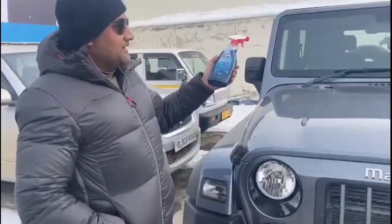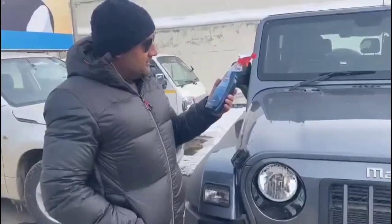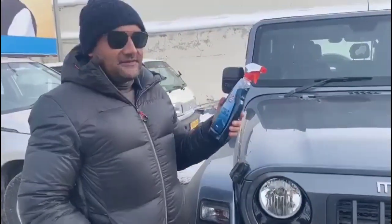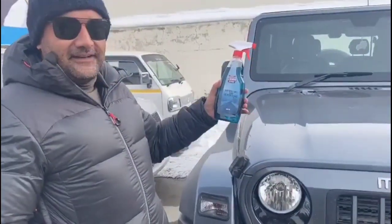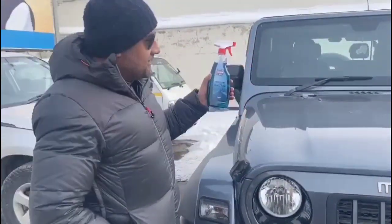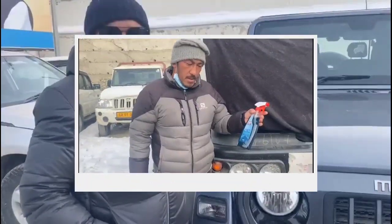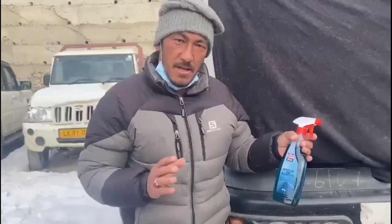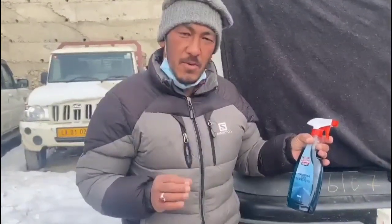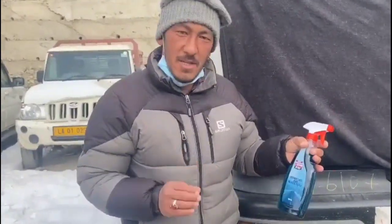In winter, the windscreen was a big problem — opening the windscreen in the morning was difficult. But the moment we started using it, that problem was gone. The product is very helpful and very good.